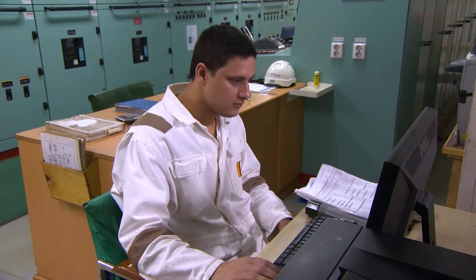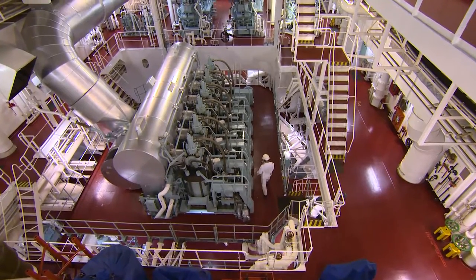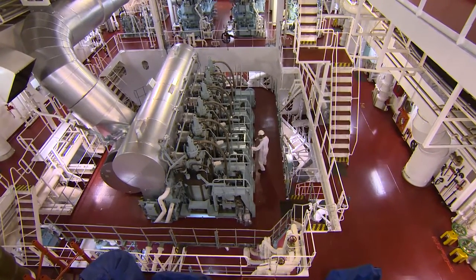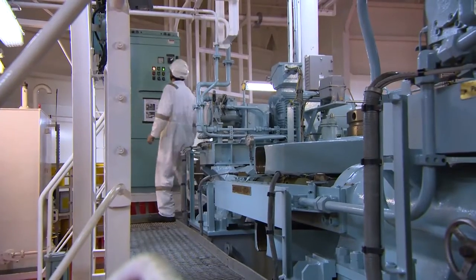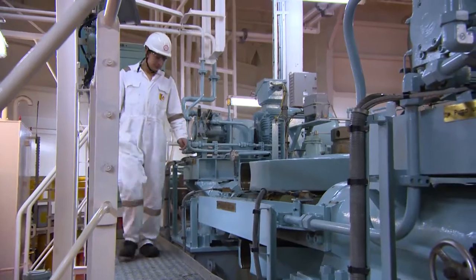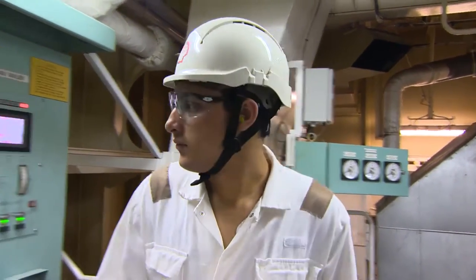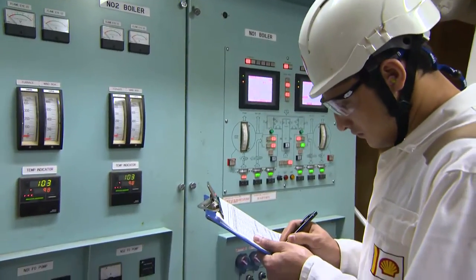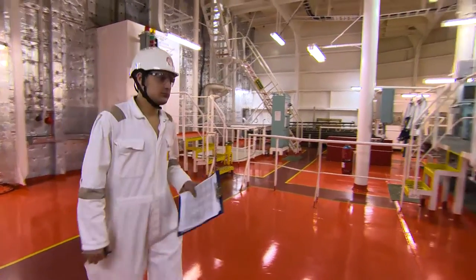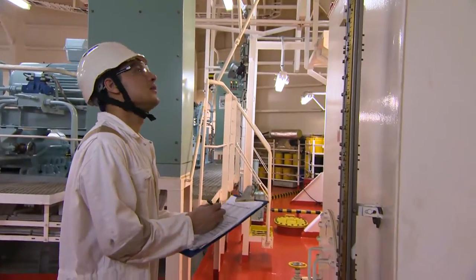The primary responsibility of the duty engineer is the safe and efficient management of the main engine and ancillary equipment. To do this effectively requires a good knowledge of the engine room layout, its machinery, equipment and pipeline systems. It requires a good awareness of what is going on in the machinery spaces at all times.